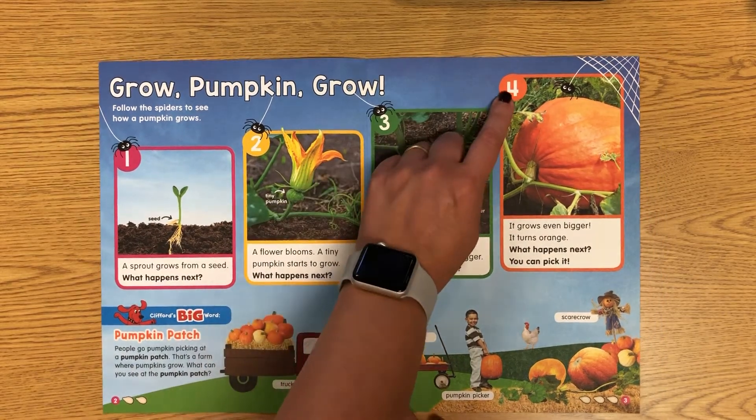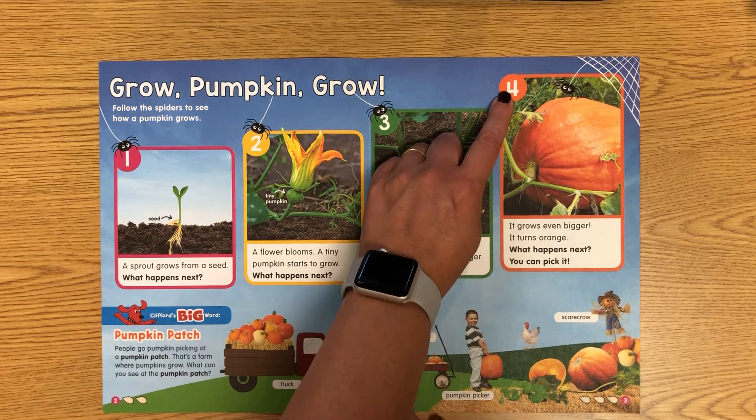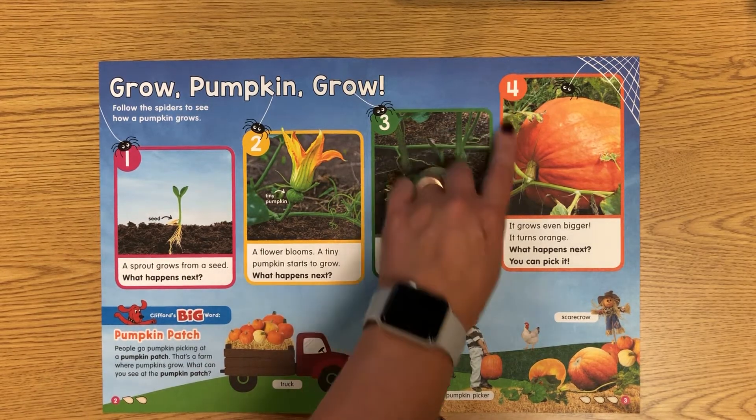Number four is orange. It grows even bigger and then it turns orange. Do you know what happens next? Next, you can pick it — it's all ready.